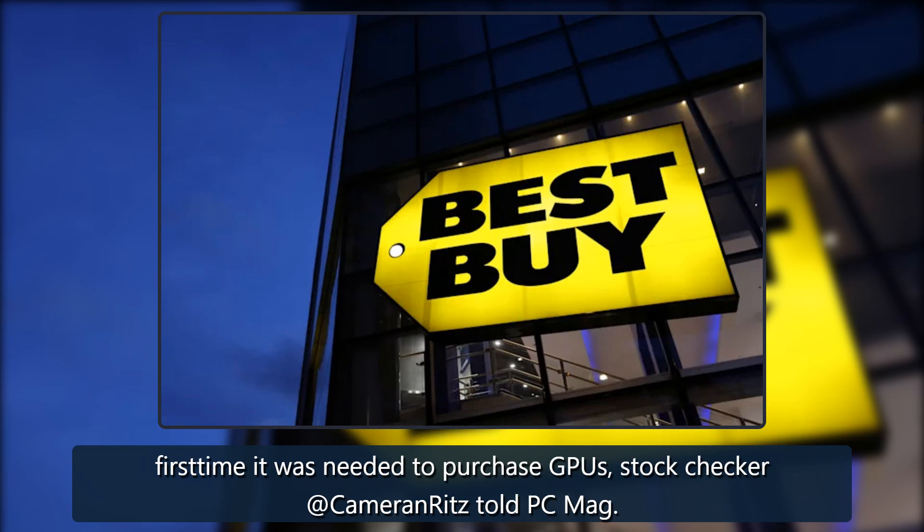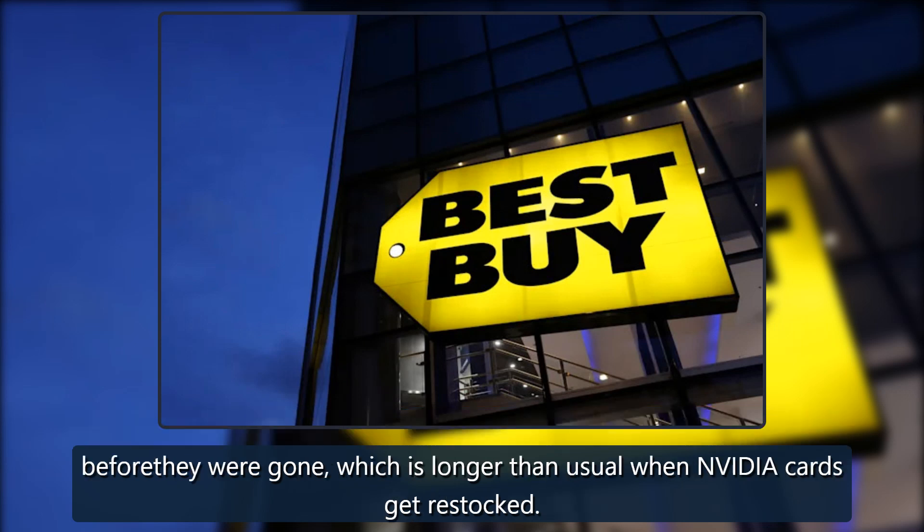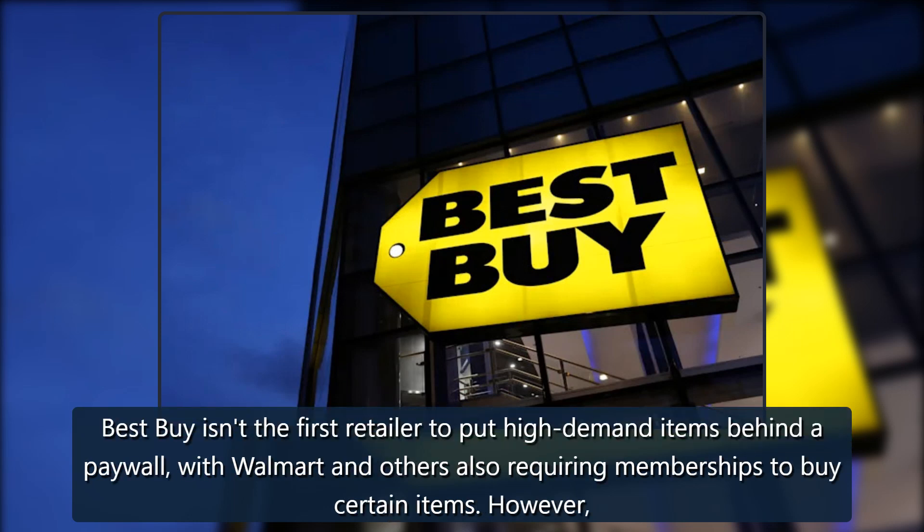Stock checker Cameron Ritz told PC Mag that as usual, Best Buy had a limited number of cards, so even being a member was no guarantee of getting one. However, the sale reportedly lasted several hours before they were gone, which is longer than usual when Nvidia cards get restocked.